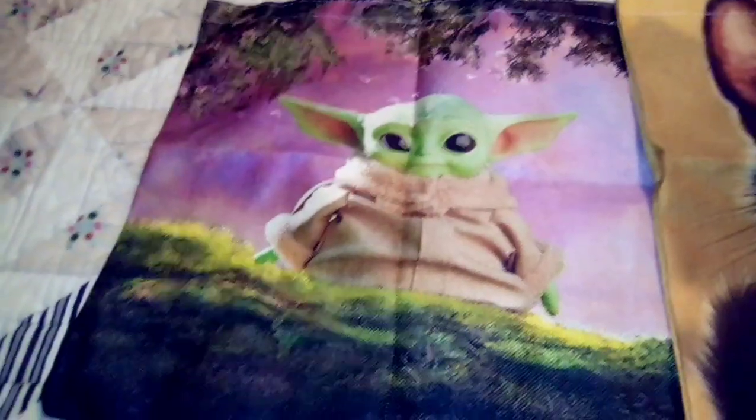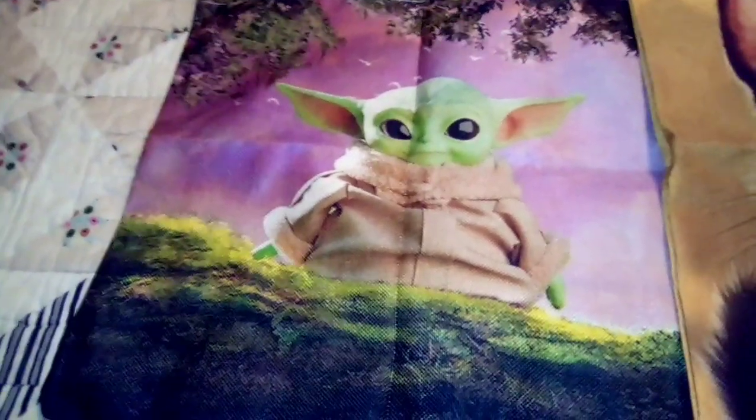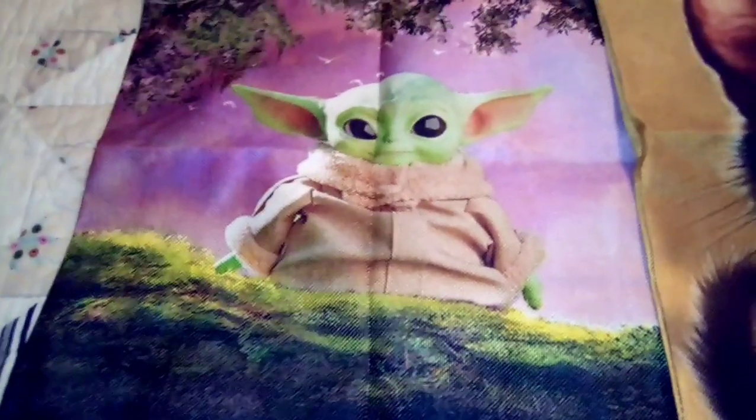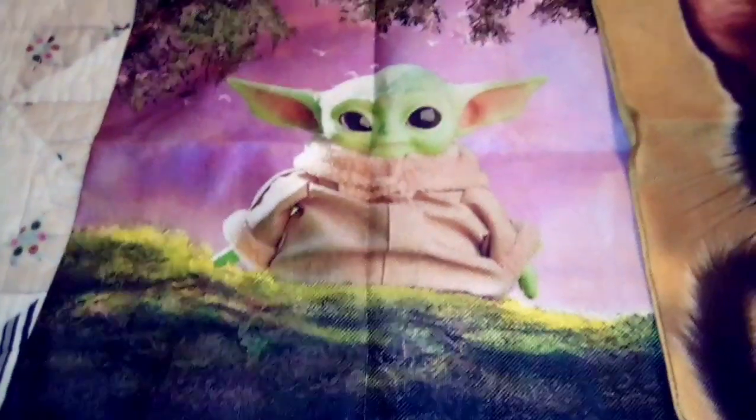Hi everyone, I am Crystal. If you are new or a returning Yarny Cat, welcome. I was supposed to have this video done during Black Friday, but these got here too late.